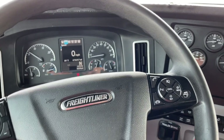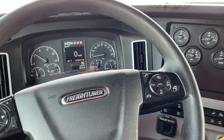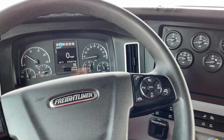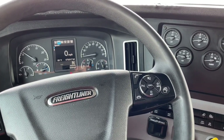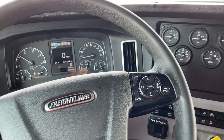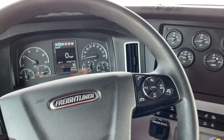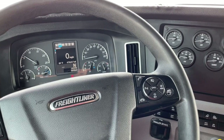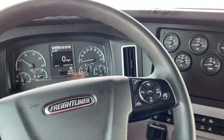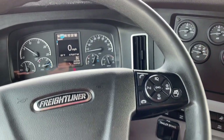This Freightliner has a Detroit engine in it. I'm not exactly sure if the lights act exactly the same way in a Cummins engine, but I do know that they work for sure with Detroit. These lights and the way that they come on in the Cascadia goes back to about 2016. It's 2021 right now — I'm sitting in a 2018 truck — and they've been really consistent with the process, so even if you're in one with the older style dash, this will still benefit you.